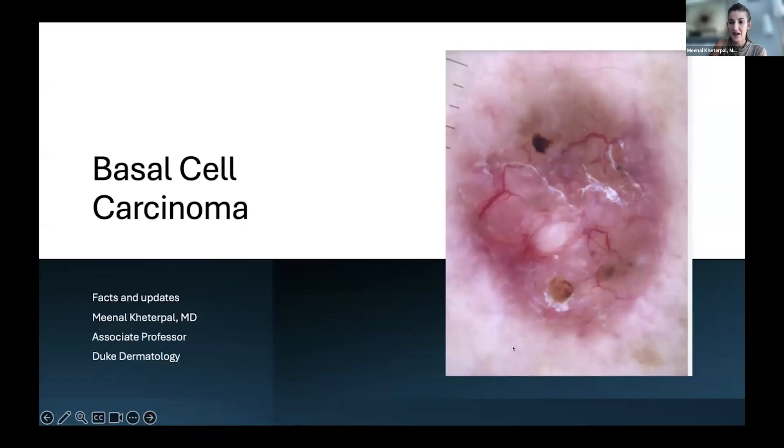Obviously it doesn't look like this to the naked eye. But when we look at it through this device called the dermatoscope, you can see all the blood vessels that the tumor is summoning to the skin to help get the nutrients to grow. Often there are some erosions like this in the tumor, so it can often be kind of bleeding.